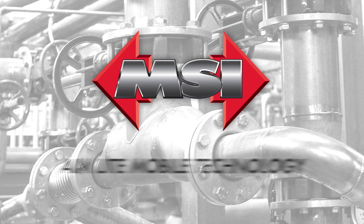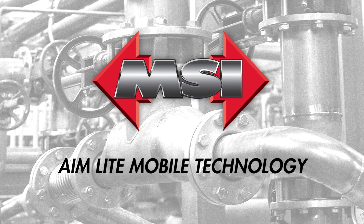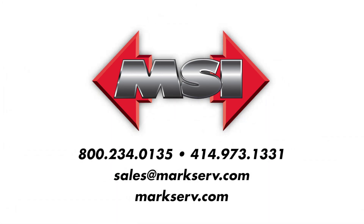MSI — your single source for asset identification. Contact us today to get started.